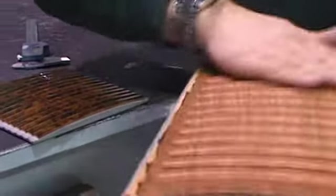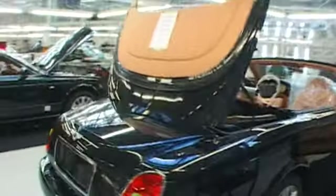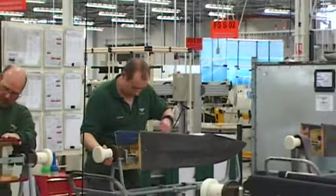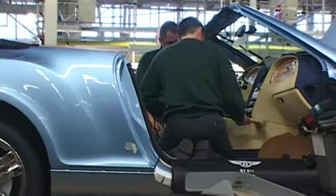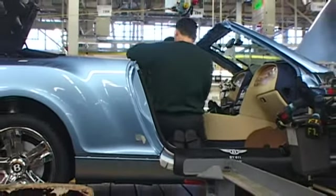Most of the production line processes are similar to those used in higher volume plants, but they're done by hand with much more attention to detail. So much of Bentley's workmanship is done in-house rather than by suppliers, allowing the company to get the look and feel just right. It also means that cars can be tailored to precisely what a customer wants — then again, if you're paying upwards of $700,000 for a car, that's the sort of service you'd expect.